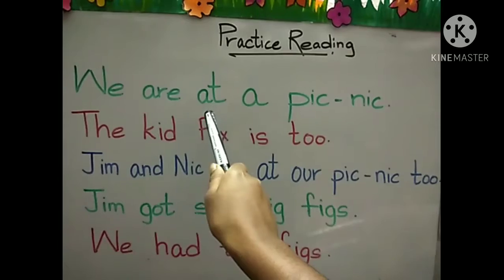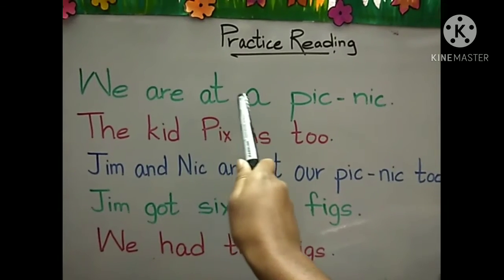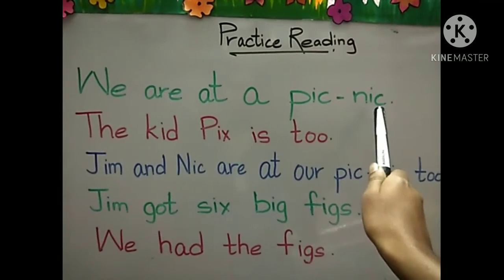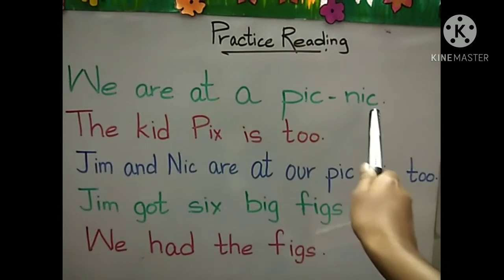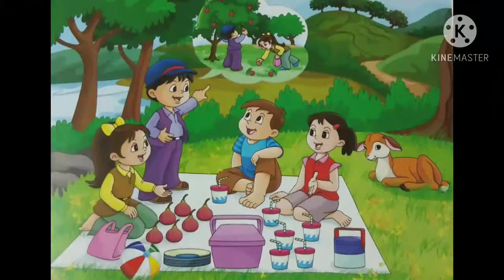We are at a picnic. Together we are at a picnic. So what is picnic, children? You all know this is now winter season is coming. In this season we all go to the parks and to the garden to have fun there. We eat food there. We go with our friends and families. So when we go out with our friends and families to some park or some garden and we have fun there and we eat food there, that is picnic.